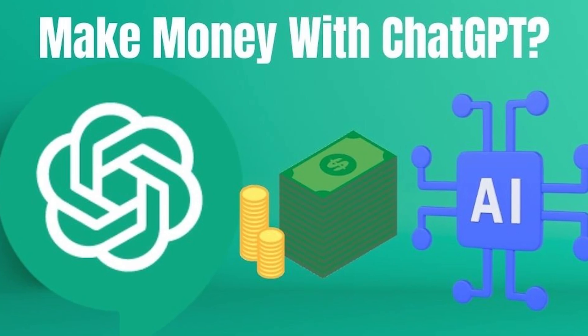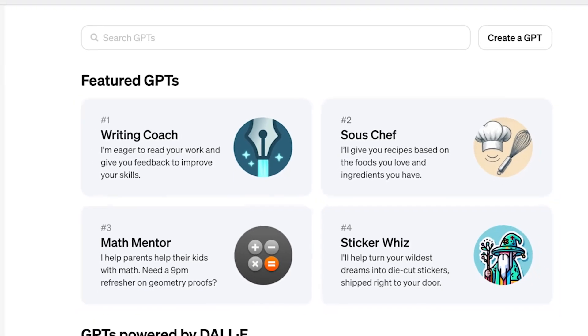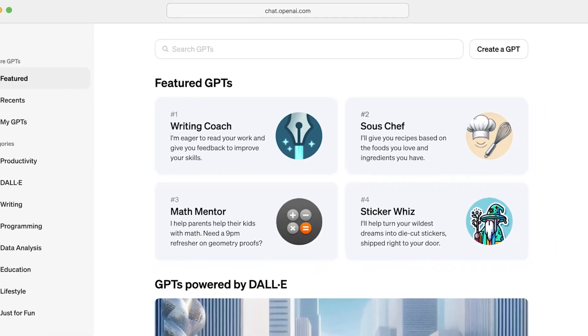We don't know exactly how it's all going to work, but basically OpenAI will start featuring GPTs on its website, and the ones that generate the most views will start to earn income and revenue. So essentially, there's an opportunity here for you to jump in, create your GPT, and potentially start creating revenue from it.